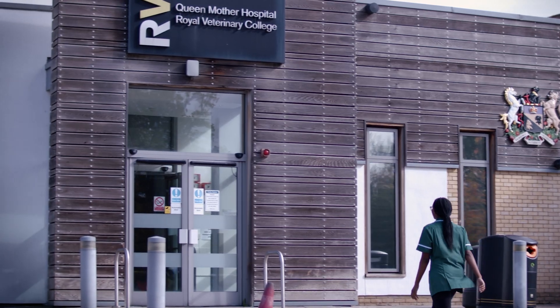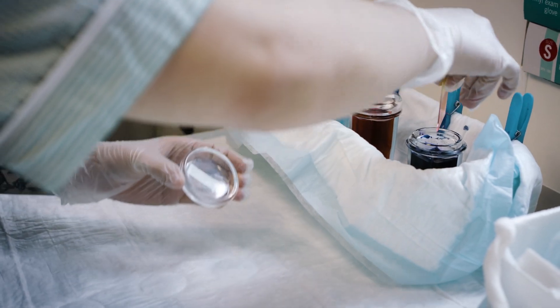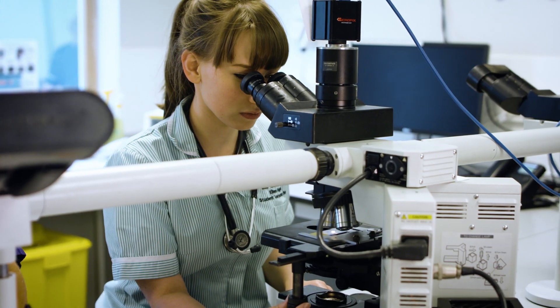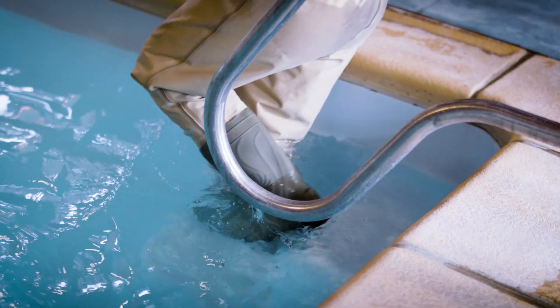Veterinary nurses play a vital role within the veterinary industry in caring for sick, injured and hospitalised animals and contributing to their ongoing care. We offer a three-year foundation degree and a four-year BSc in veterinary nursing. You're trained to work within the team to be adaptable and to be able to perform a variety of roles in the practice and beyond.